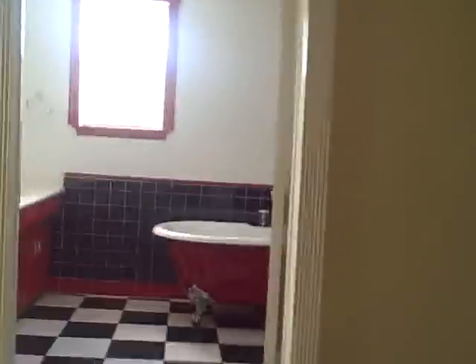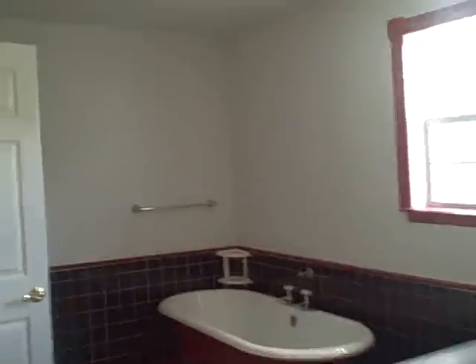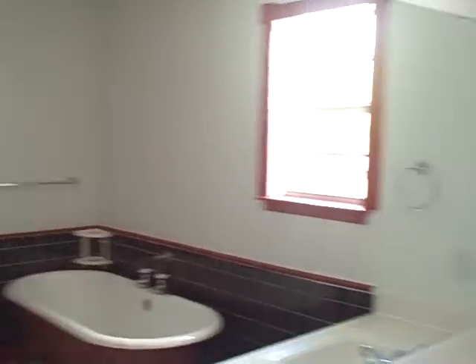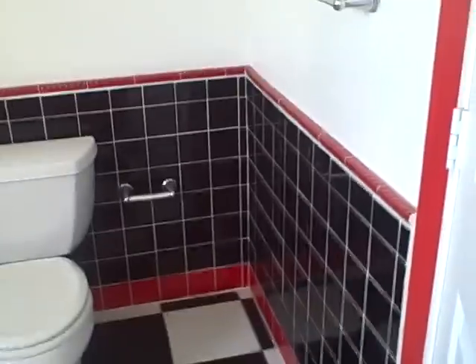Let's go upstairs. This is interesting — that's a cute bathroom, all done in red, white, and black. Big old cast iron tub with the big feet on it, this is really cute.